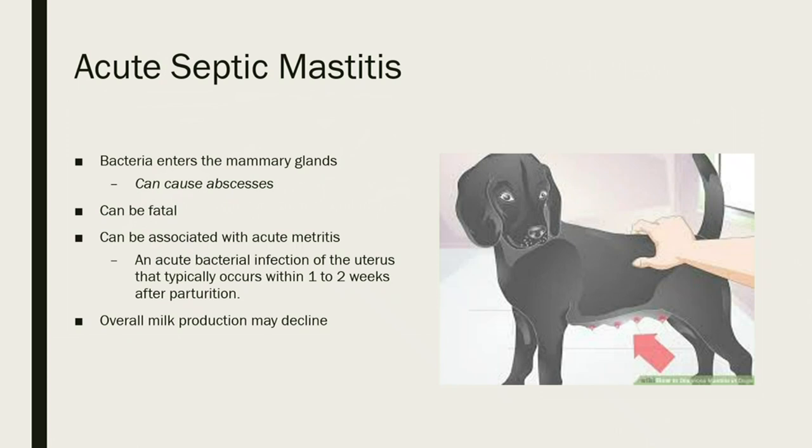Acute septic mastitis is where bacteria enter the mammary glands. If left untreated, it can cause abscesses and can also be fatal. It can be associated with acute metritis, which is an acute bacterial infection of the uterus that typically occurs within one to two weeks after parturition. They're not always linked together, but sometimes one can cause the other. Overall milk production will decline with this condition.